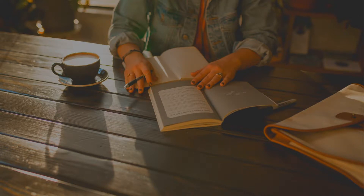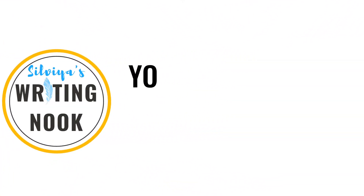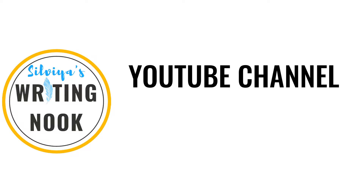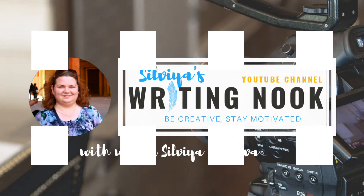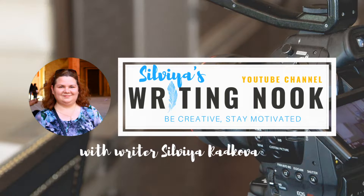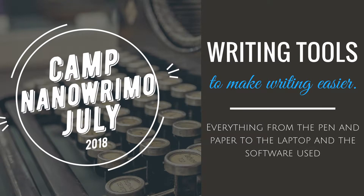Do you have favorite writing tools or supplies that you cannot write without? Today I'm going to tell you about my top 5 writing tools and how I use them to write my novel. Hi guys and welcome back to another episode of Sylvia's Writing Nook, the place where we talk about writing, creativity and how to get the life that you want. My name is Sylvia and I'm an aspiring writer currently working on my English debut novel. Camp Nano has just begun and it's the perfect time to share with you my top 5 writing tools that I use to write my novel.